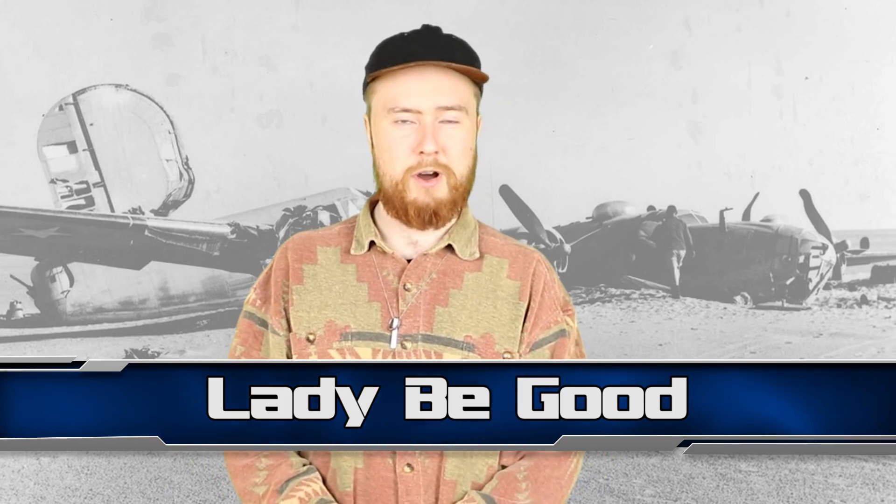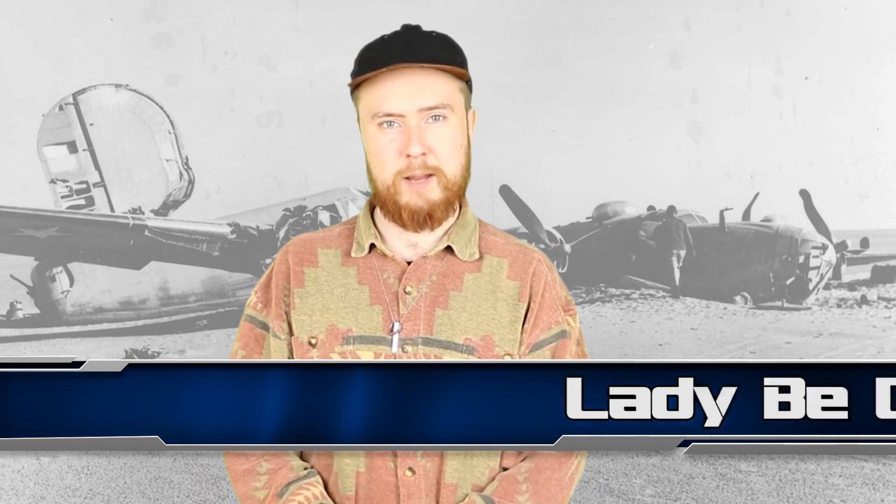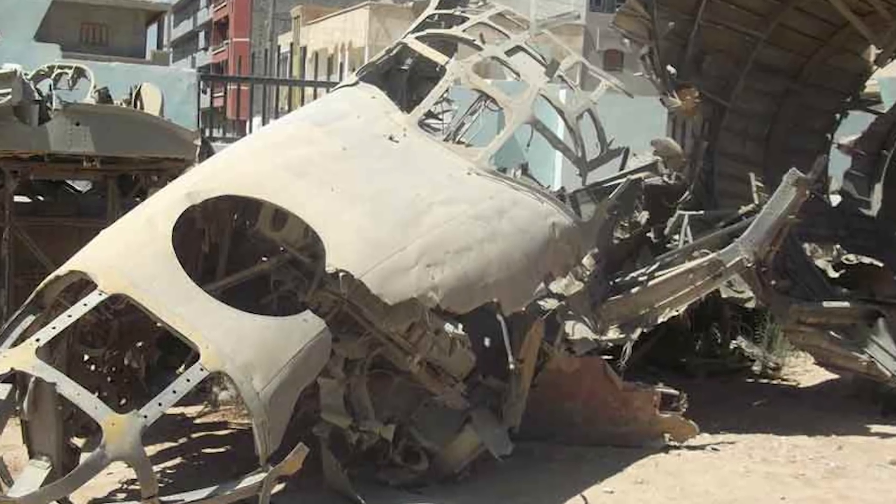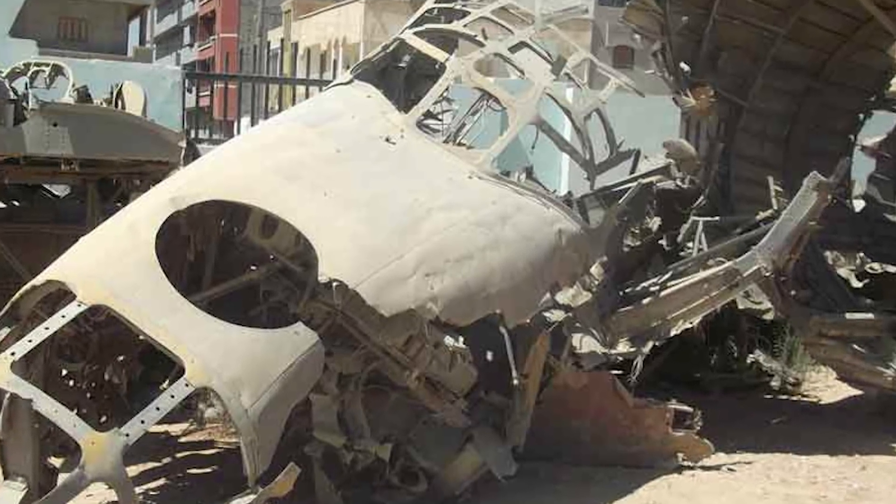Next up at number 7 we have Lady B Good. This is the tragic story of the crew of Lady B Good, the nickname for an American bombing plane that crashed over Libya during World War 2. Officials assumed it had just gone down in the Mediterranean Sea. However, 15 years later, an oil survey in 1958 was taking aerial pictures over Libya when they spotted the plane below, perfectly preserved in the hot desert sands.